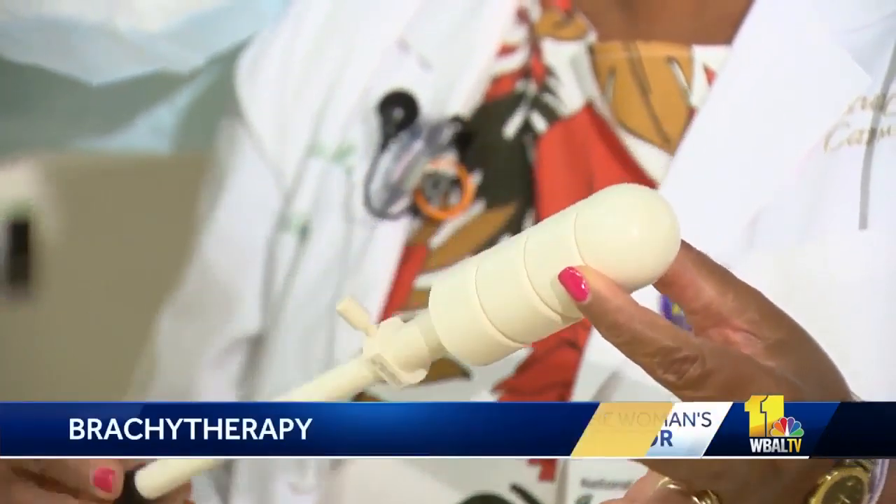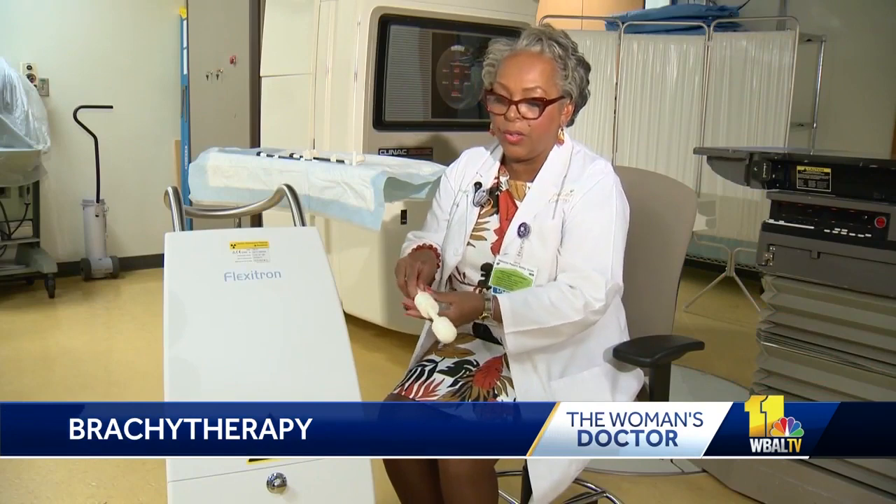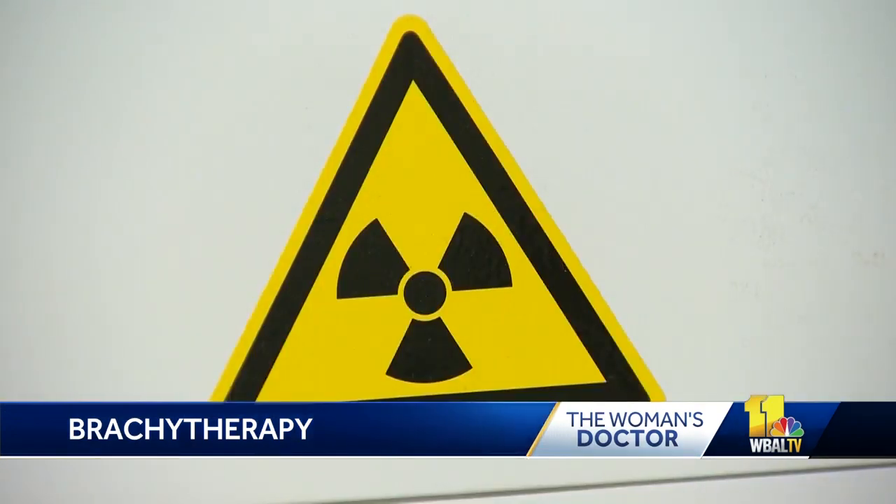We're talking about brachytherapy. It is a procedure that involves placing radioactive material inside the body in order to treat many different types of cancers. Dr. Maria Jacobs is the director of radiation oncology at Mercy Medical Center. She says the procedure takes about 30 minutes and patients can get right back to going on about their day.